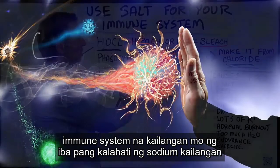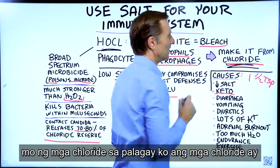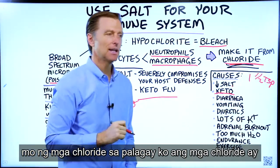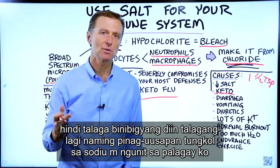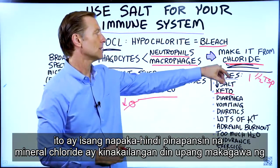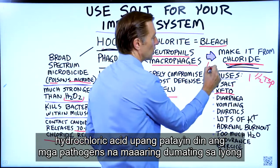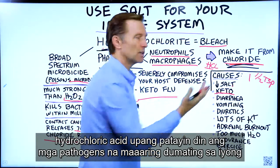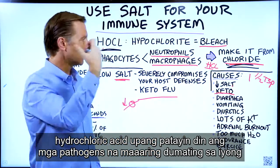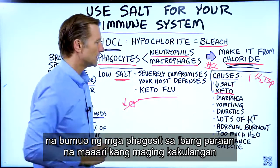With the immune system, you need the other half of sodium — you need the chlorides. I think chlorides are not really emphasized very much; we always talk about sodium, but chloride is a very ignored mineral. Chloride is also needed to make hydrochloric acid to kill off pathogens that enter your stomach, and it's definitely needed for the immune system to build up the phagocytes.